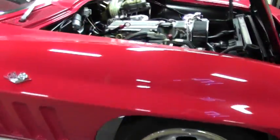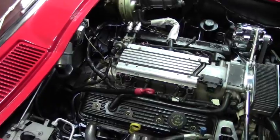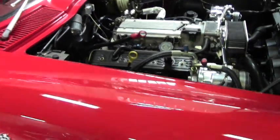This does have vintage air, so all the modern conveniences with a great classic look. The paint on the car is absolutely gorgeous, of course in my favorite red.